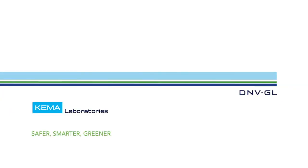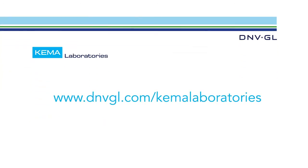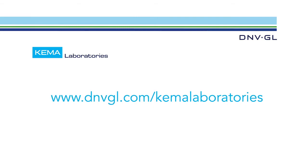For more about our capabilities, visit www.dnvgl.com/KEMA-Laboratories.